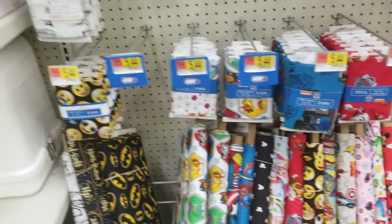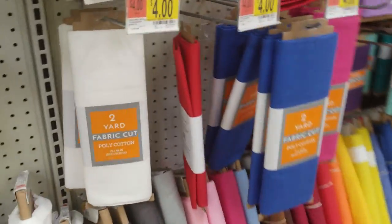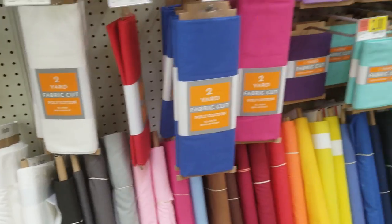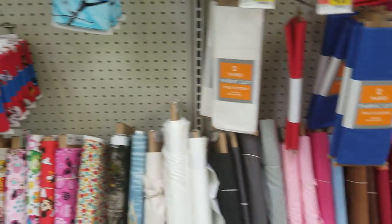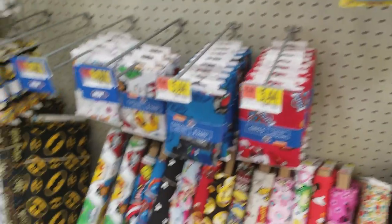Alright guys, I think that is all. Oh, I just now saw these down here — these are two yards. I'm going to go ahead and get this uploaded, and I will talk with you soon. So happy scrapping, happy planning, happy crafting, and happy shopping. Bye guys!